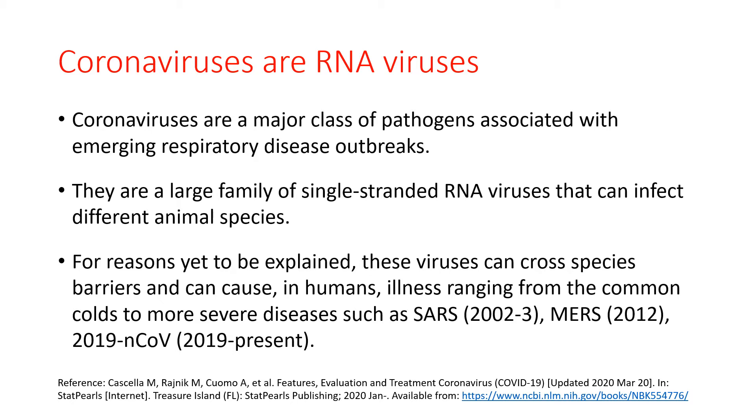As mentioned earlier, when discussing the diagnostic tests for coronavirus, I mentioned that the genetic information is carried as a single strand of RNA. This is true for a large family of viruses that infect different animal species.